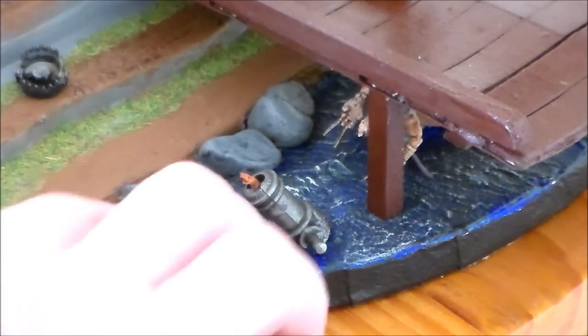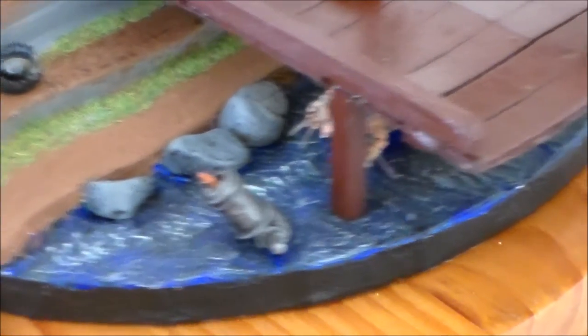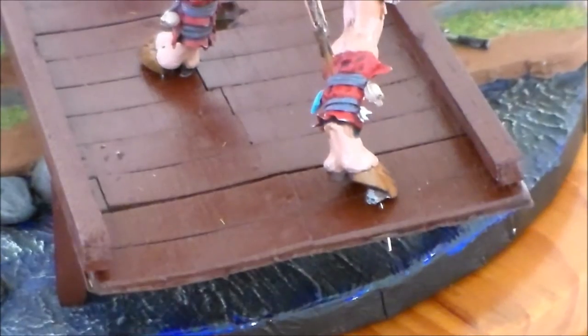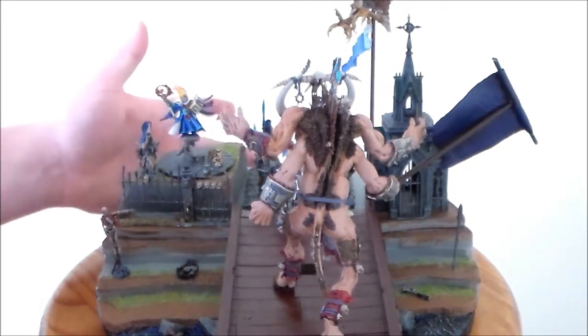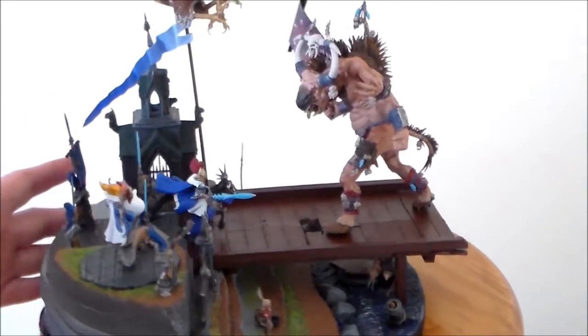Then I dry-brushed some white over it in certain parts to get the wave effect looking right. There are actual stones painted to look like stones and rocks, and some small details I'll go over later. The big thing I've added is the Gorgon coming across the bridge.